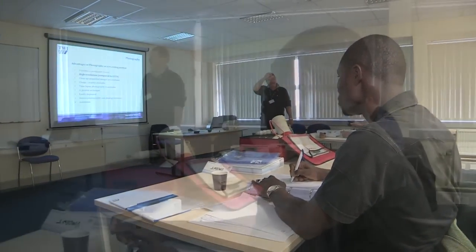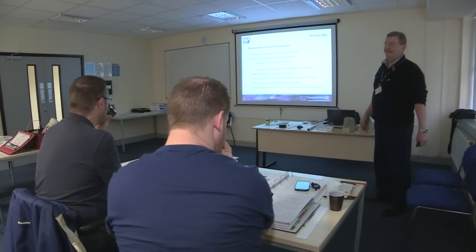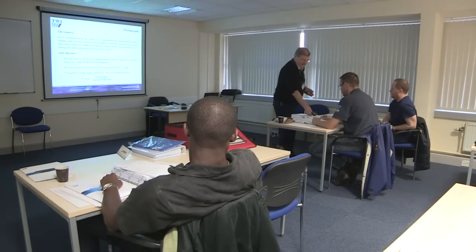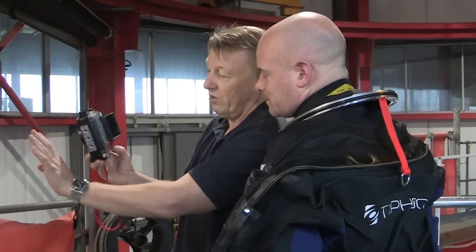We do have a classroom element. We have 8 students per course — that's the 3.1U and 3.2U, which are both NDT inspection diver qualifications. We have the theory element taught in the classroom and then the practical element taught in the tank. We try and do as much hands-on as we can so it adequately provides the candidate with what they'll actually encounter in a real life situation.